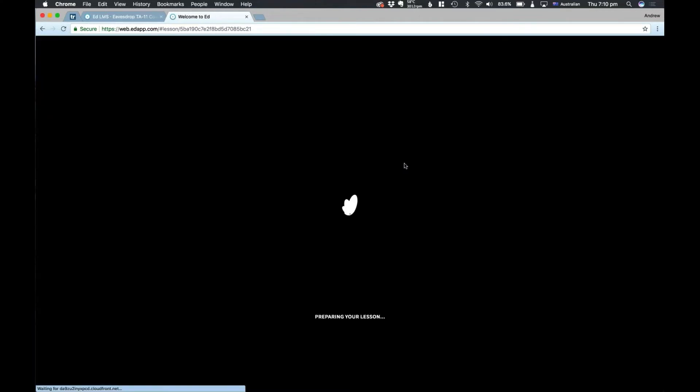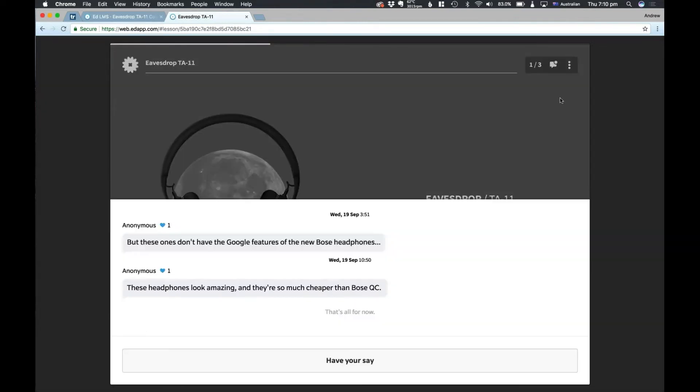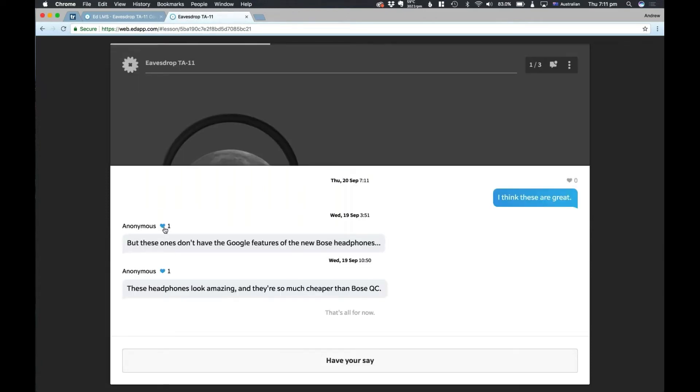We're not going to be able to see it here within the authoring tool, but if I jump over into our app, we can see exactly what it looks like for learners. I'm going to start this lesson as if I were an actual learner taking the course and press the speech bubble that appears — it jumps straight into the comments window. Someone here has said 'these headphones look amazing, they're so much cheaper than the Bose.' Another comment says 'these ones don't have the Google features.' I'm going to leave a comment that says 'I think these are great' and press send. That posts it straight to the top.